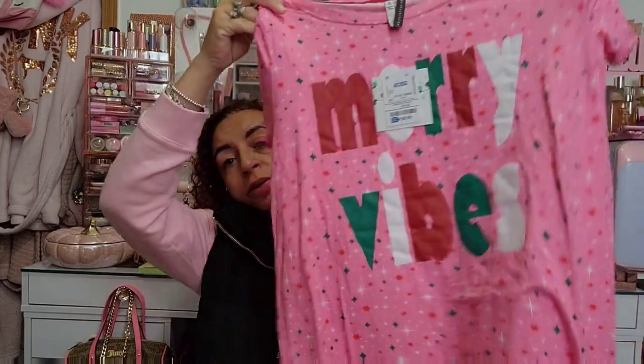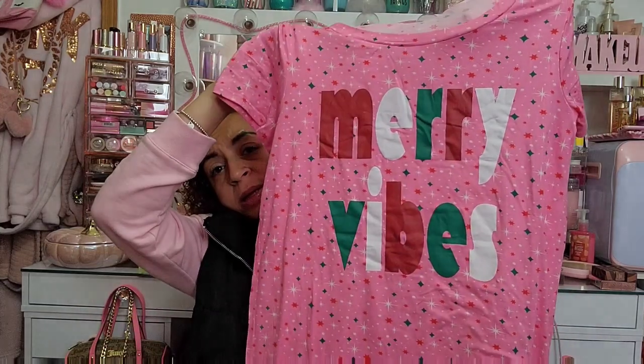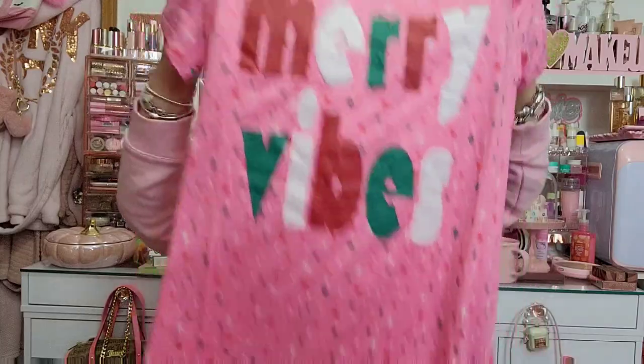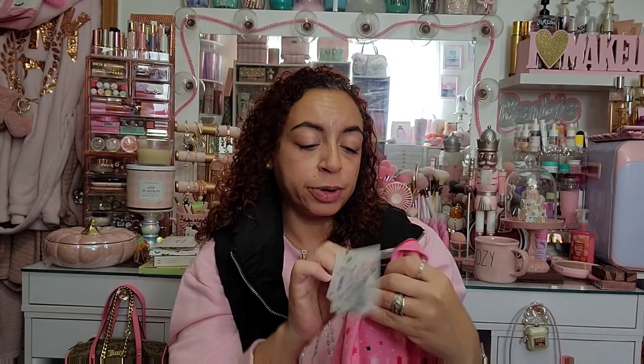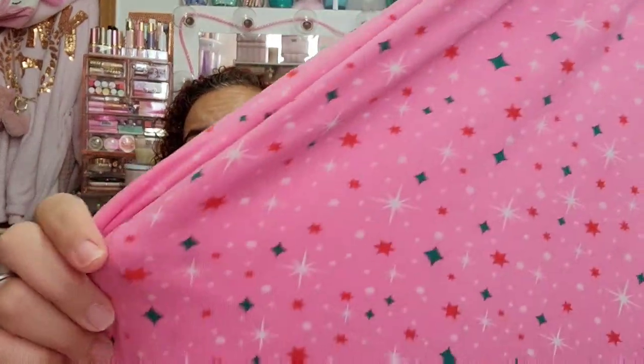Also from Ross, I found this cute pajama shirt. It says 'Merry Vibes,' it's pink with traditional red, white, and green — and it is super super soft. I almost wanted to rub it on my body in the store! It's $9.99 and it has a gift tag if you wanted to give it. The brand is Jekyll and Intimates — I've got so much from that brand and it's always great quality.